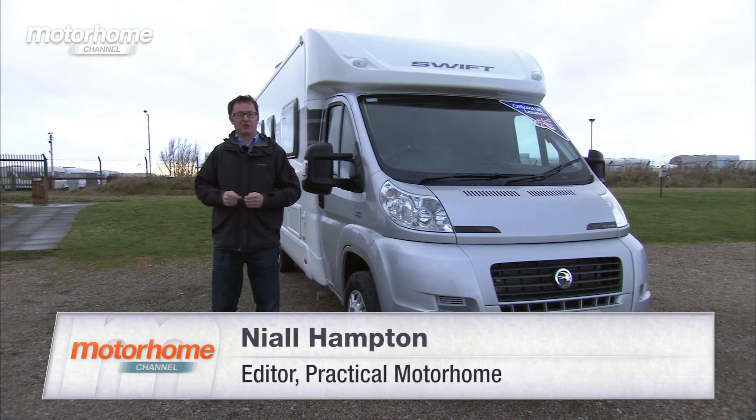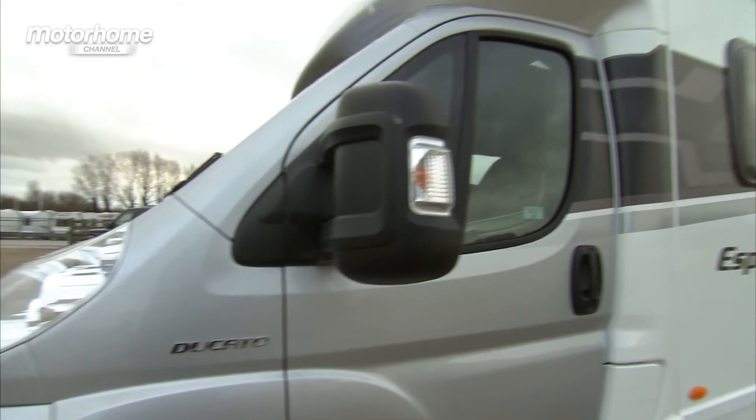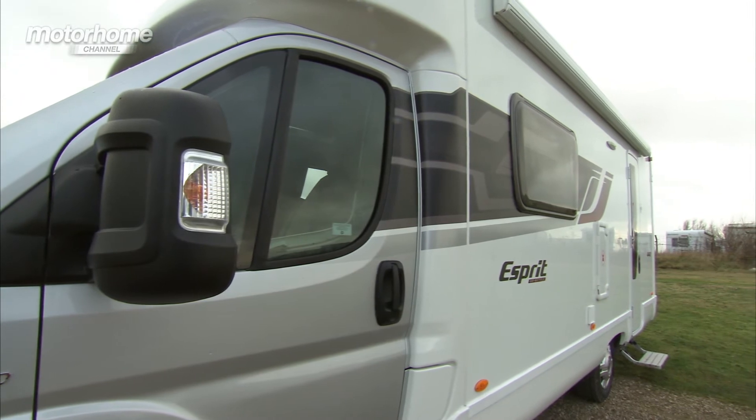The Swift Esprit High-Style 442 is a dealer special from Loudums. It's based on an exciting new van that was released for the 2014 season. Let's get inside and have a look around.